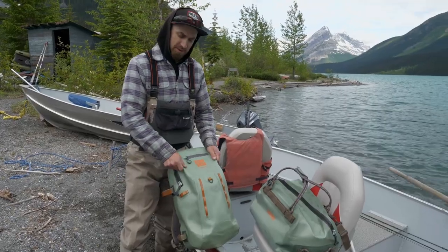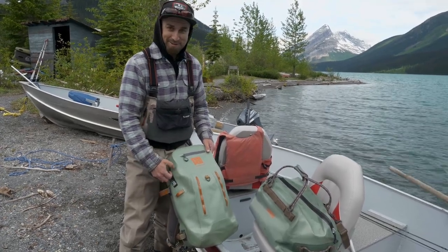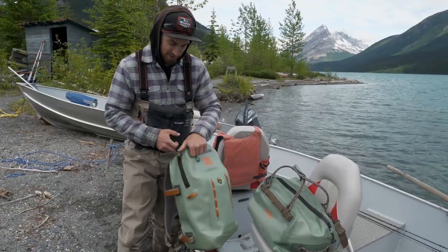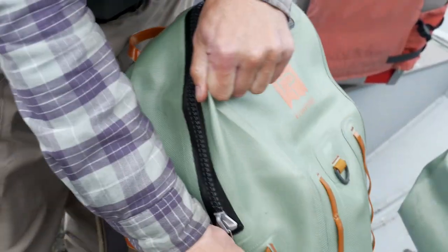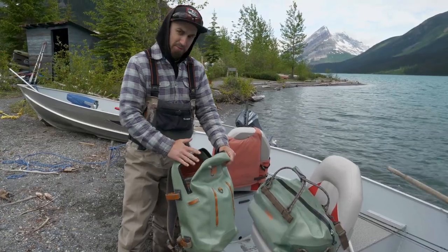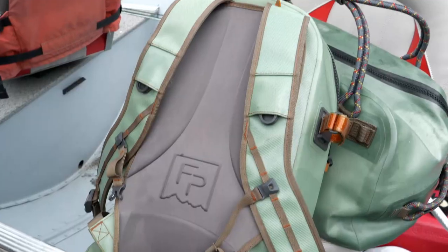This is the Thunderhead Submersible Backpack from Fishpond — it's my personal bag. It's been a few places, certainly seen a few tarmacs in a lot of different weather. I use it as my carry-on, I throw it in a boat. Whatever I put in here I know is going to stay absolutely dry all day. A lot of my personal effects, extra jacket and so forth — that's where I'm going to keep that sort of thing.